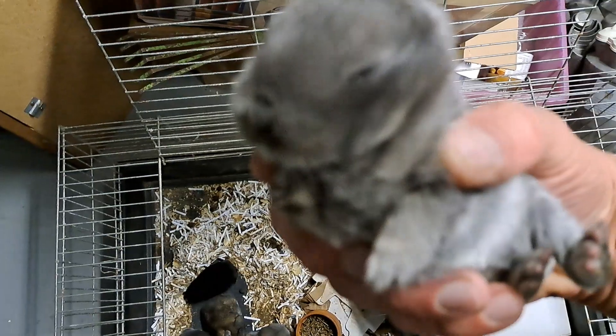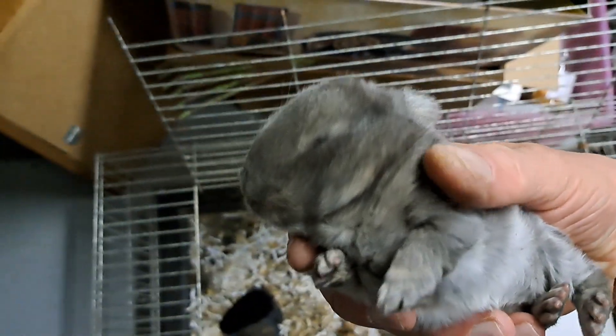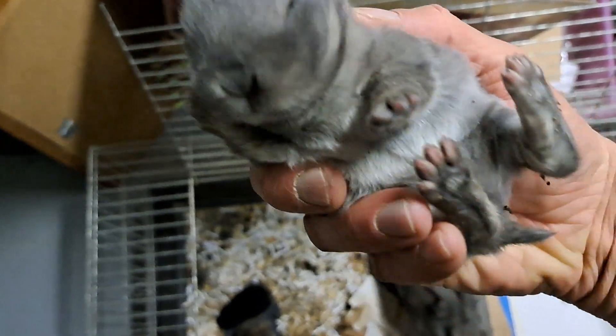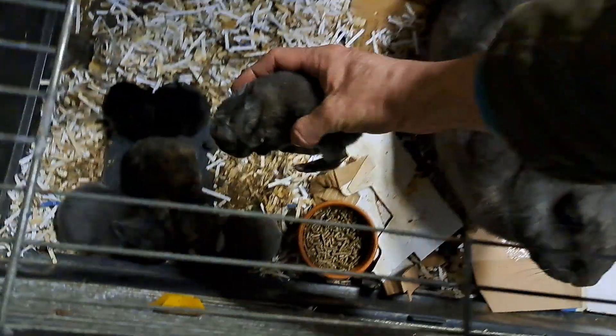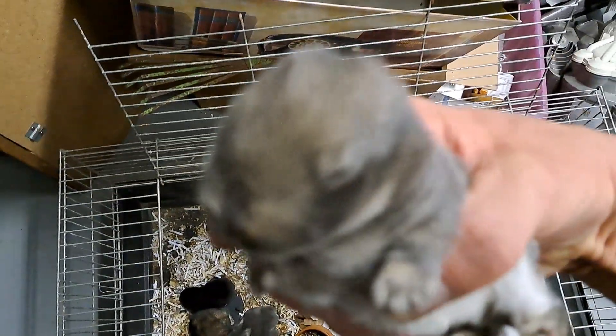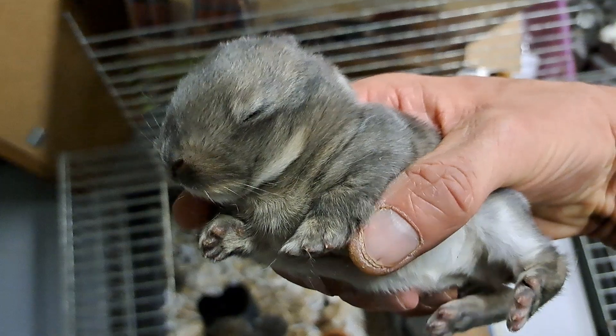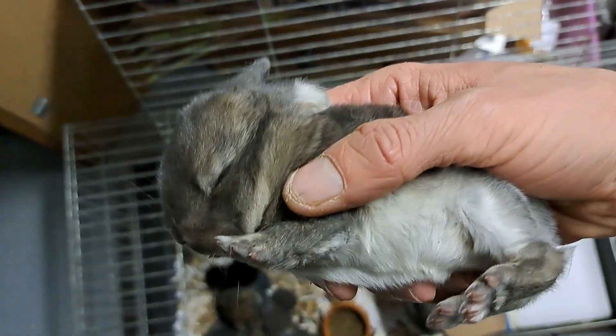This one has some Isabella coloration, also nice eyes — the lighter coloration to the gray as you can see. This one has even a little bit more Isabella, so the light coloration, also the white belly as you can see. Eyes are also opening.